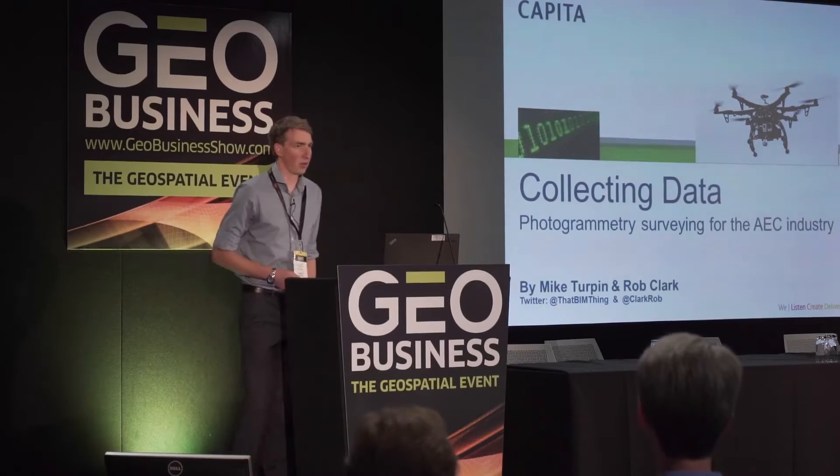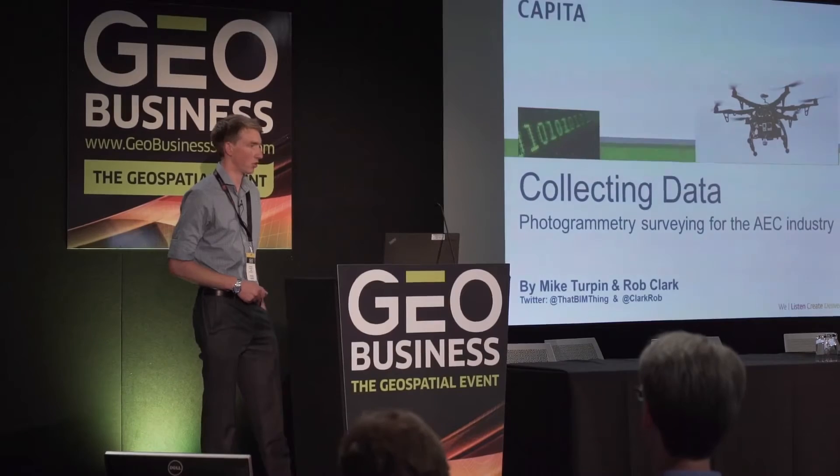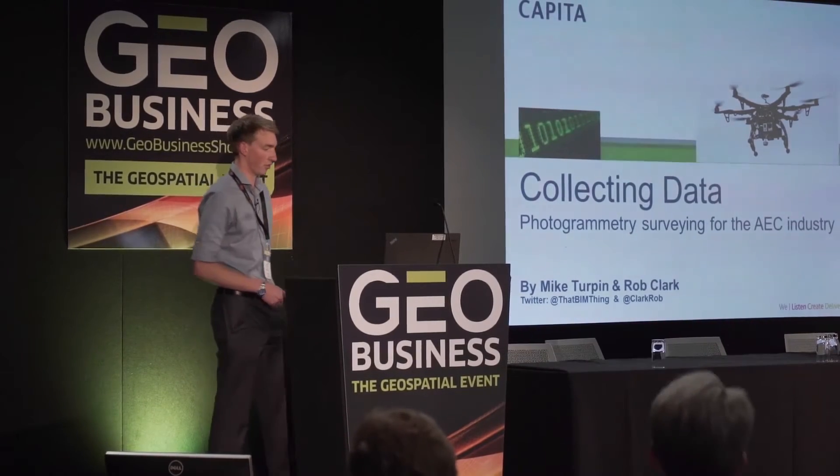I work for Capita, a large company doing all kinds of architecture, engineering, construction consultancy, and I've got Rob Clark with me from Excitec.